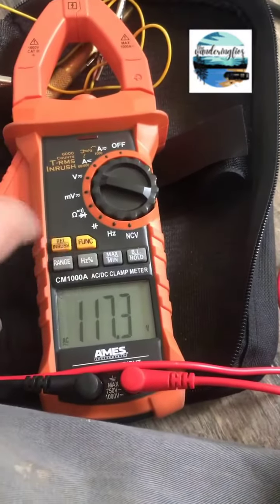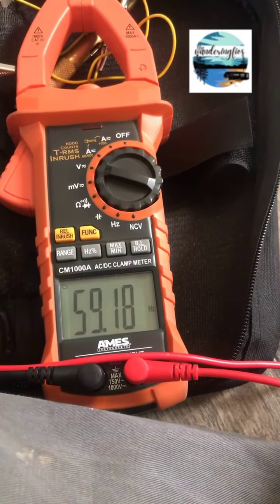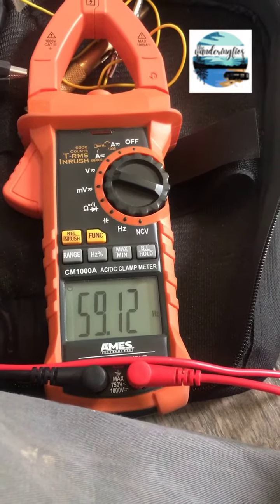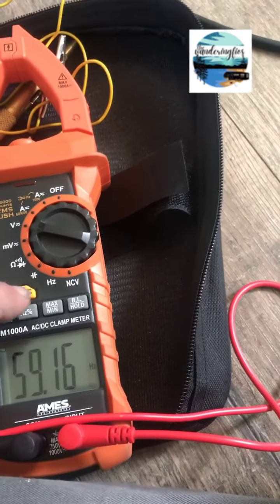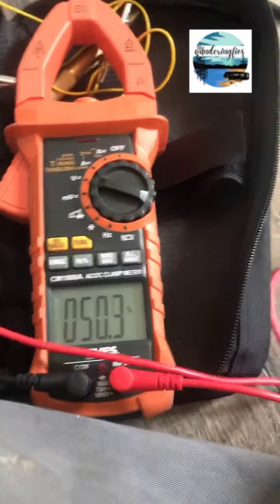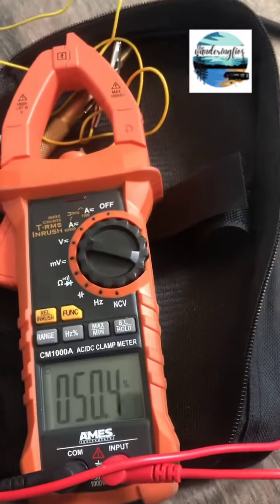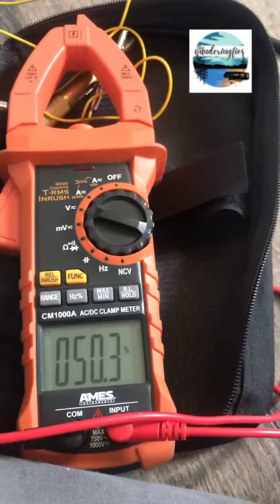It hurts. No problem. I don't know what it is — percentage — it's running at 50% capacity maybe.